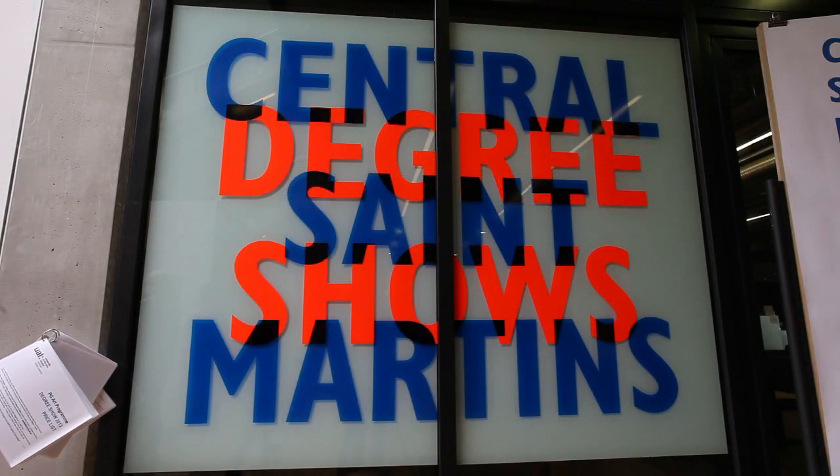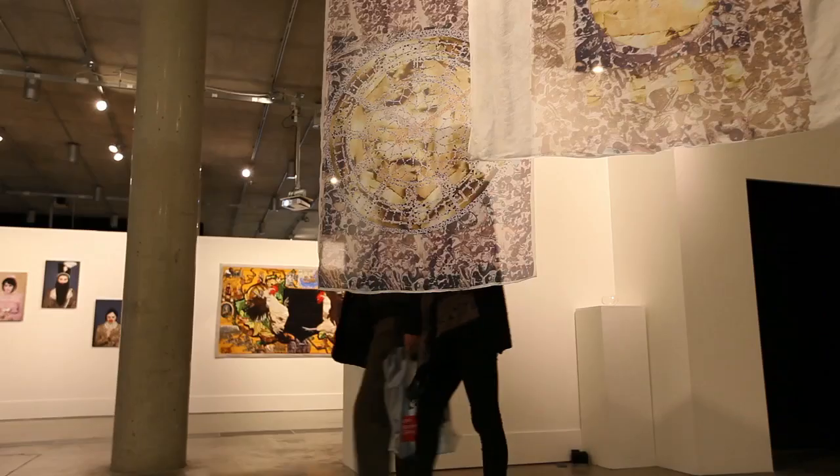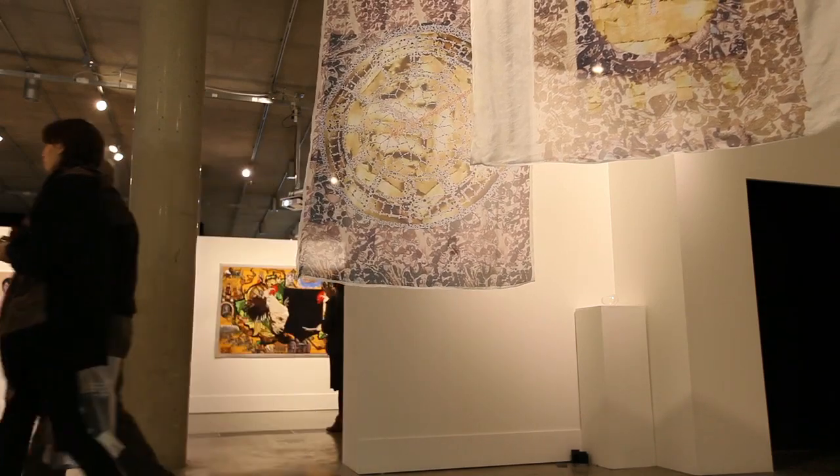There's four pathways on the BA course: 2D, 3D, 4D and XD, and they're quite unlike the way most art schools are organised. We're not organised around ideas of medium; we're organised in terms of ideas of practice, discourses, processes and things like that.